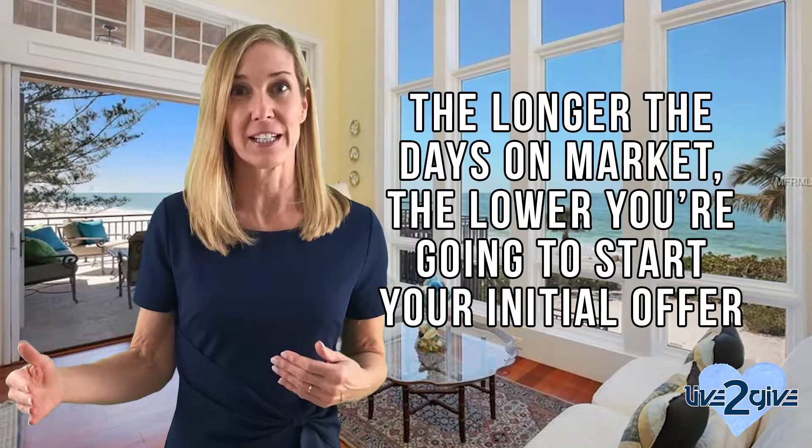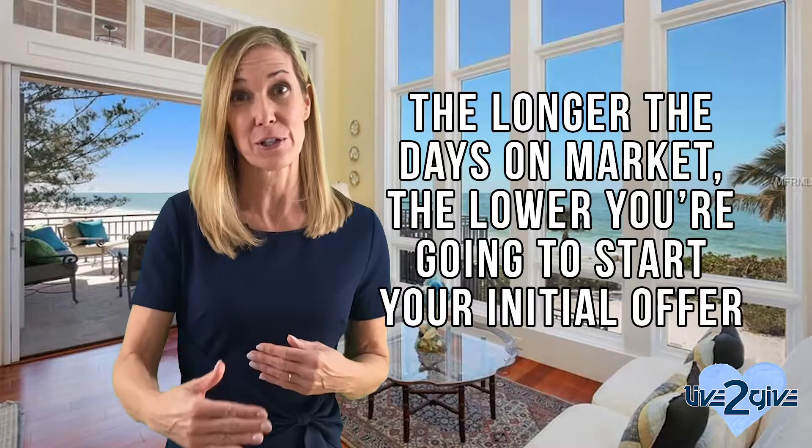Even if you do a price reduction down the road, you're not going to have as much attention as you do in those initial couple of weeks. So let's get in a buyer's shoes for just a moment. If you're a buyer looking for property and you see the number of days on market, it's human nature that the longer the days on market is, the lower you're going to start your initial offer.